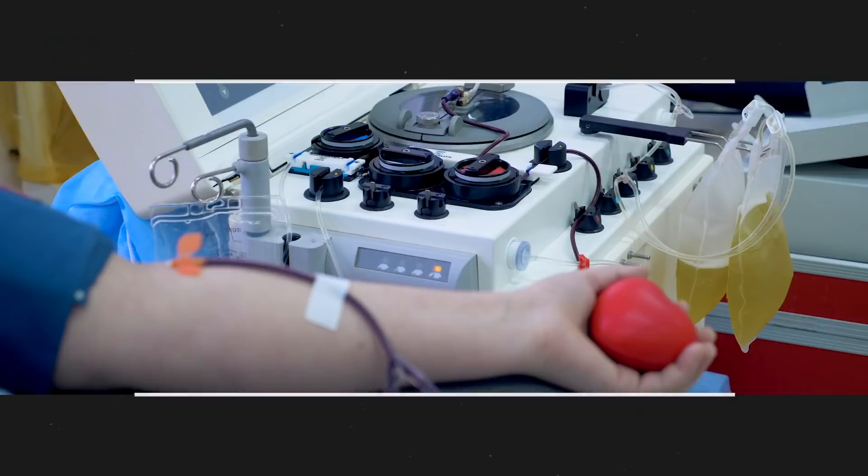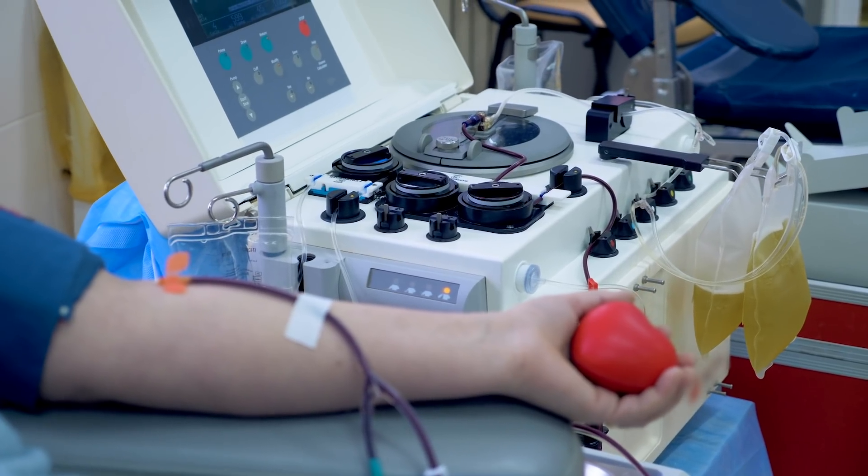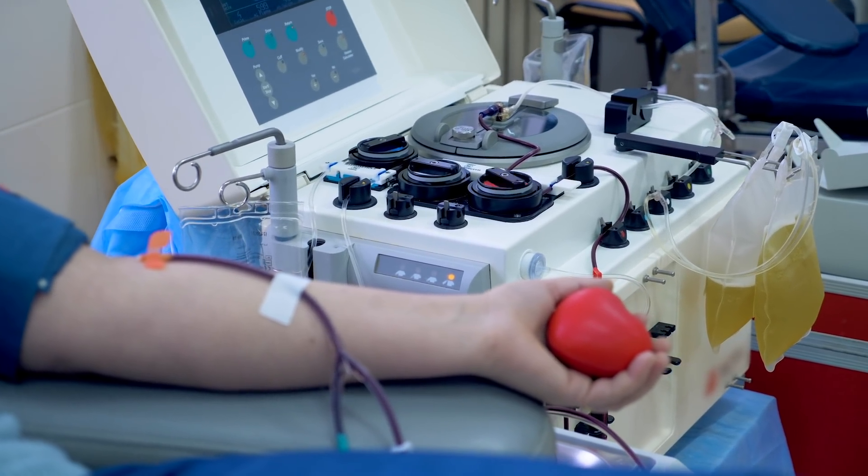Serum is the liquid component of blood that contains antibodies. You can take the serum of someone who has been vaccinated and combine that with the virus in the lab to see if the antibodies contained in the serum block the virus from infecting cells.